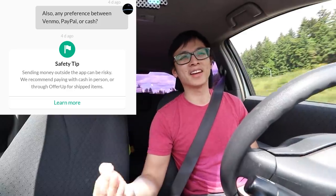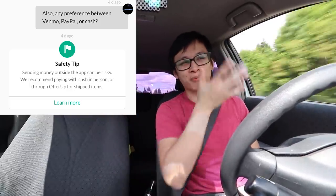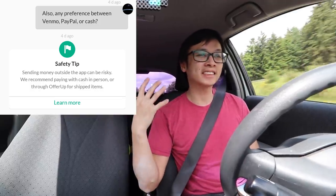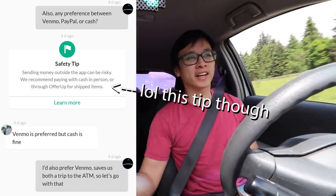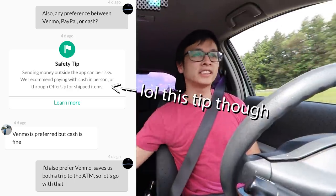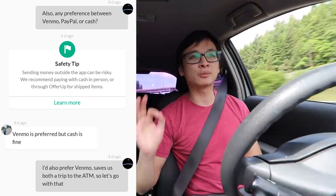Before meeting up with him I asked what his preferred method of payment was, and I listed all the electronic payments first. Surprisingly he actually said he prefers Venmo but would also take cash. I was super happy about that because I didn't want to have to go to the ATM — saves us both some time.